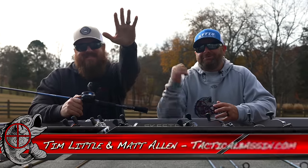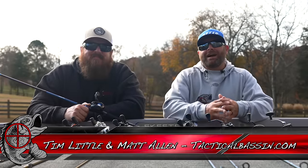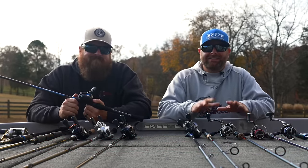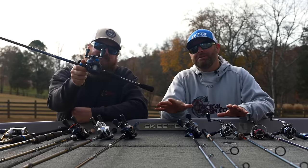What's up guys? Tim Little, Matt Allen. Welcome back to Tactical Bassin and welcome back to our 2023 Holiday Buyer's Guide series. Today we are talking rod and reel combos for $200.